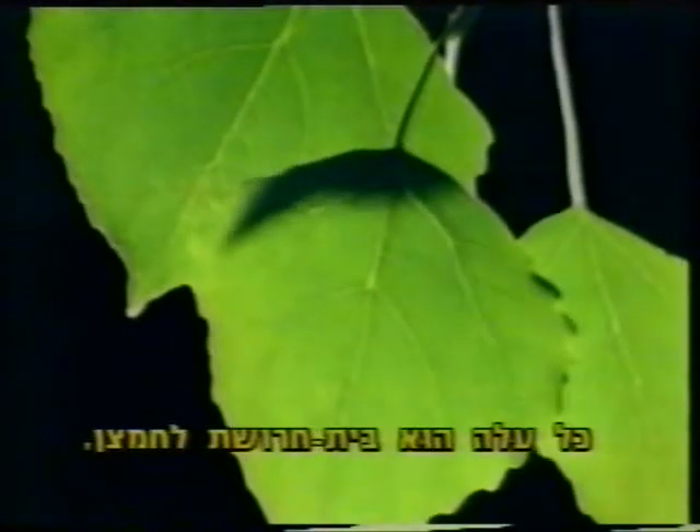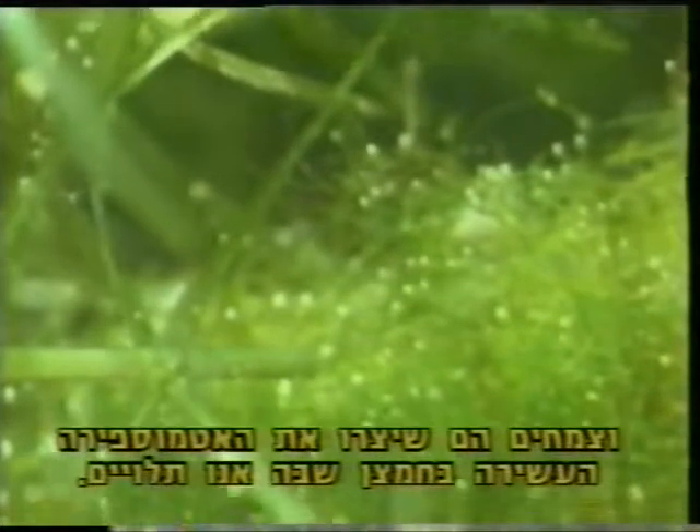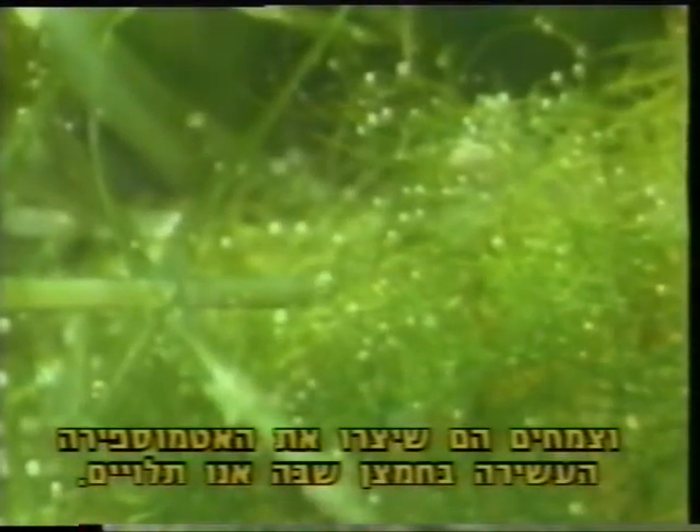Every leaf is an oxygen factory, and over the vast stretch of time, plants have produced the oxygen-rich atmosphere we depend on today.